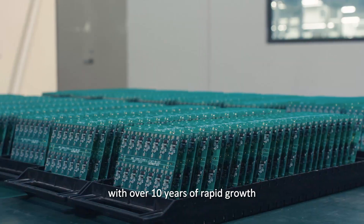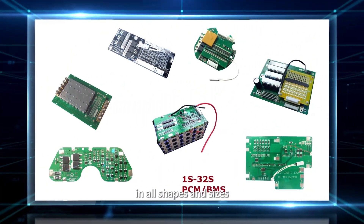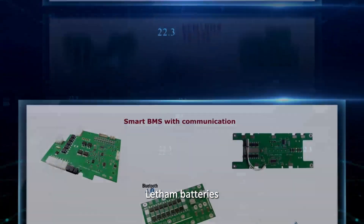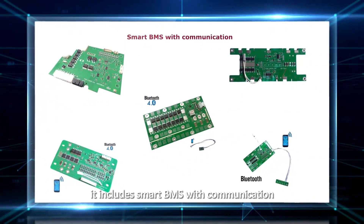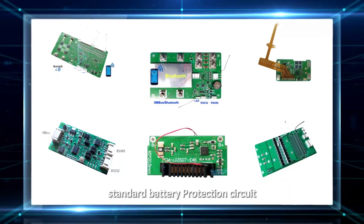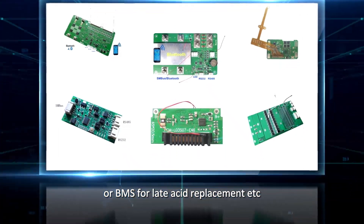With over 10 years of rapid growth, we have developed thousands of protection boards in all shapes and sizes used for 1S to 32S lithium batteries. This includes smart BMS with communication, fuel gauge detection boards, and standard battery protection circuits or BMS for last asset replacement.